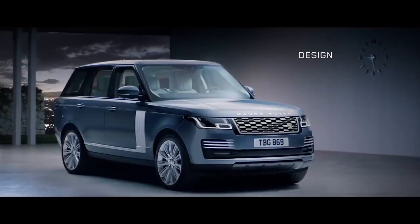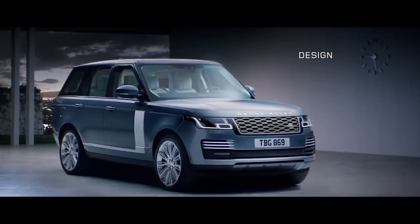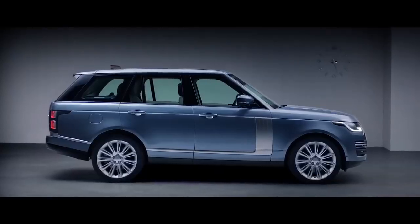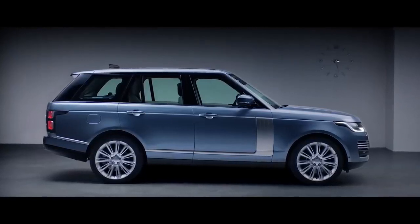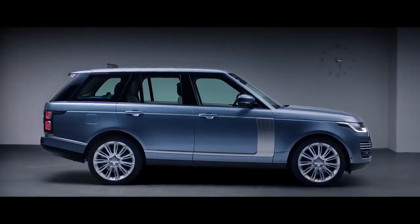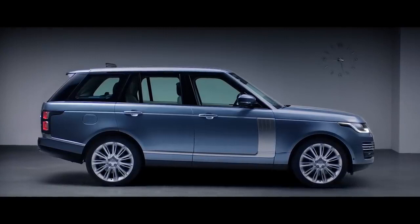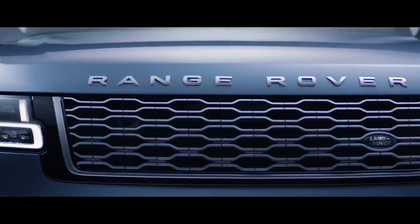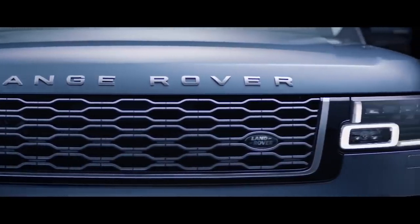We haven't set out to reimagine Range Rover — we've simply made it better. With its floating roofline, continuous waistline and lower accent graphics, the smoother bonnet gives the car a more sleek and sophisticated stance, while the new grille shows the exquisite attention to detail.